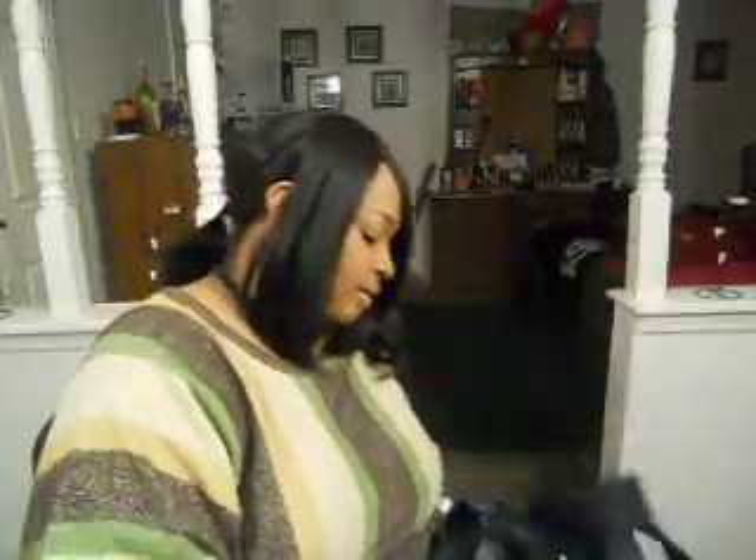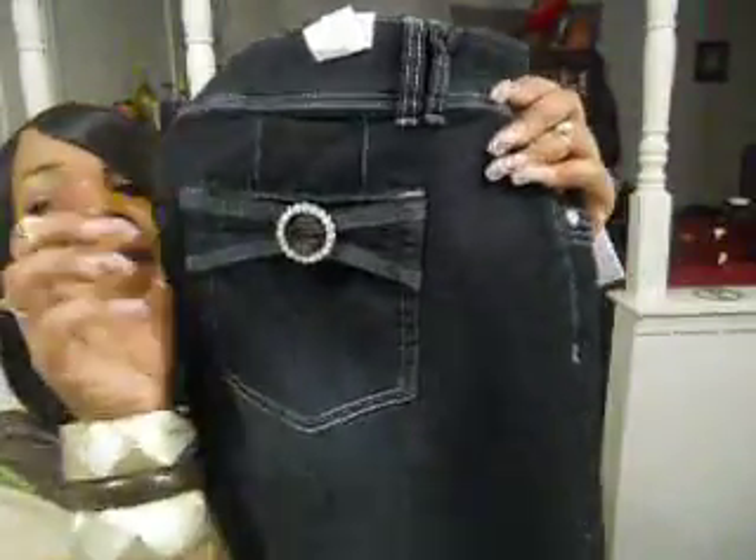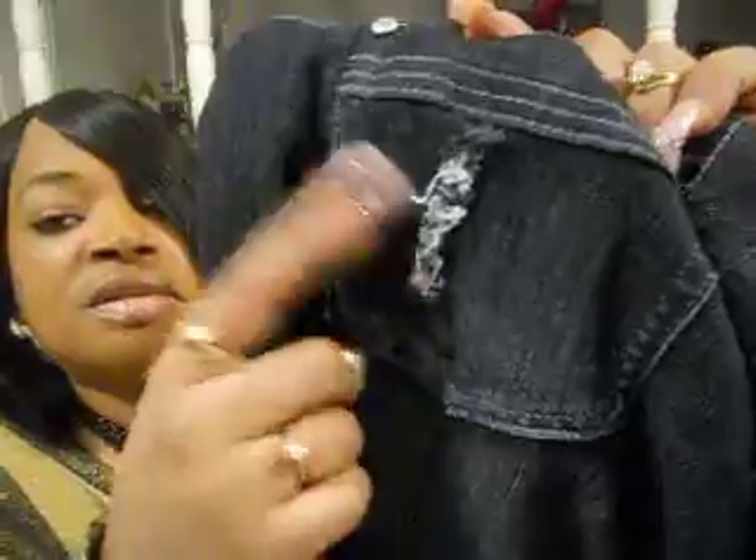Each one of my daughters bought me a pair of pants. One pair has a little buckle on the front — just long jeans. Another pair has a little detail on the back pocket, long pants with a fade. Another pair has no back pockets with a fade in the booty area. And another pair has a design on the back pocket and down the front of each leg, and they're faded too. So I got several pairs of jeans from my daughters.